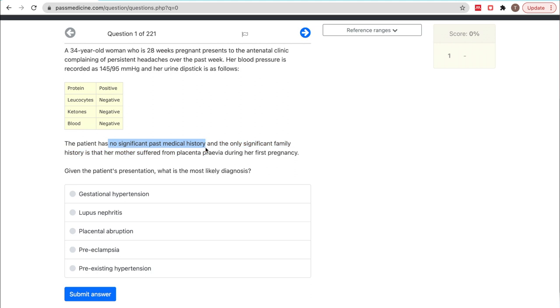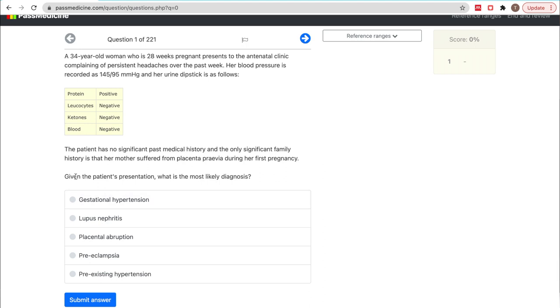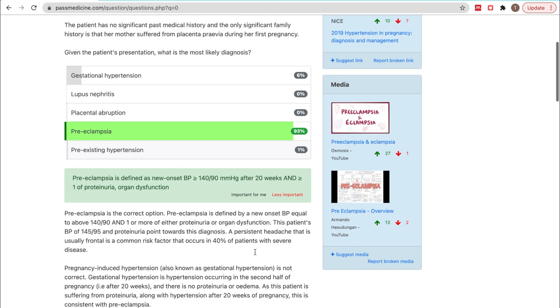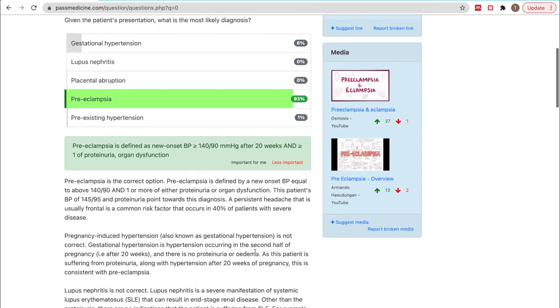The patient has no significant past medical history, and the only significant family history is that her mother suffered from preeclampsia during her first pregnancy. Given the patient's presentation, what is the most likely diagnosis? Preeclampsia is there as an answer and I was already thinking about that, so I'm going to go for it. The question I opened up to film this YouTube video is one that I actually got right. I was fairly confident with that question, so I'm going to skip to the next one.